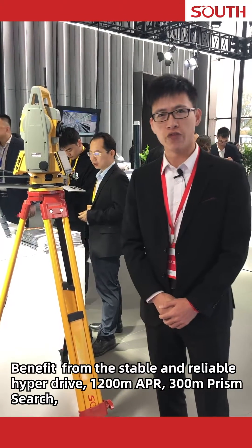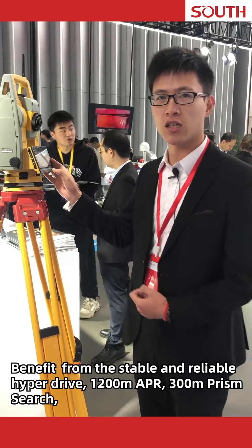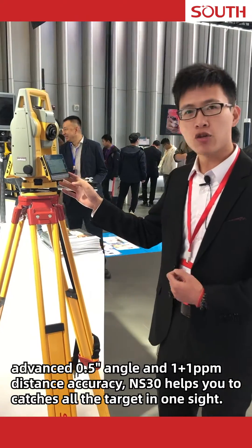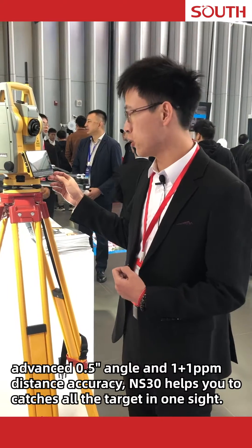Benefiting from the stable and reliable hyperdrive, 1,200 meters APR, 300 meters prism search, and advanced 0.5 second angle and 1+1 ppm distance accuracy, NS30 helps you to catch all the target in one sight.